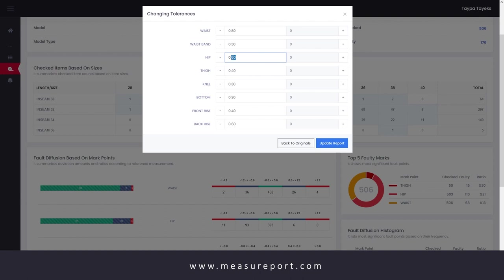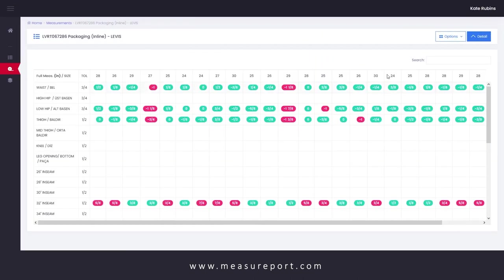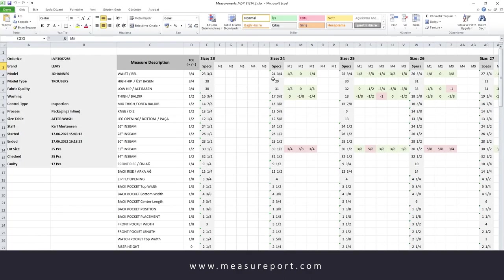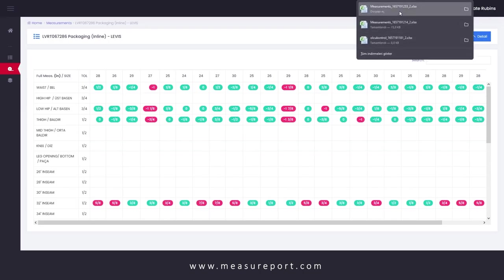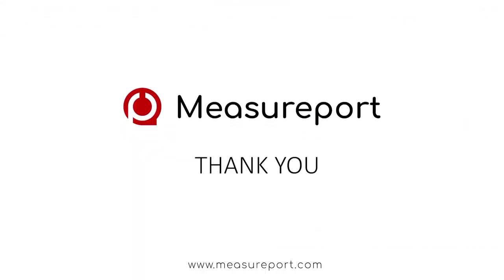By using Measureport, not only save paper and energy, but also save incredible time and labor directly. You can export your data with just one click and share reports anytime in common formats like Excel and PDF. We are inviting you to meet the fastest and the most accurate measurement system in the industry.